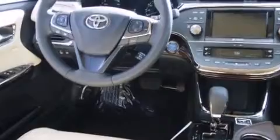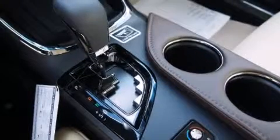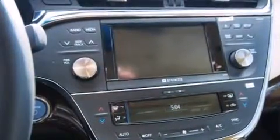Toyota ensures the safety and security of its passengers with equipment such as head curtain airbags, front and rear side impact airbags, a panic alarm, an emergency communication system, and four-wheel disc brakes with ABS.